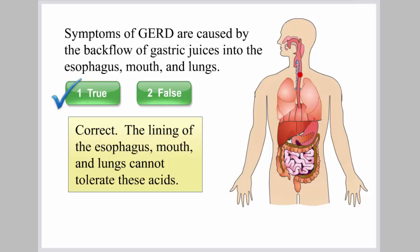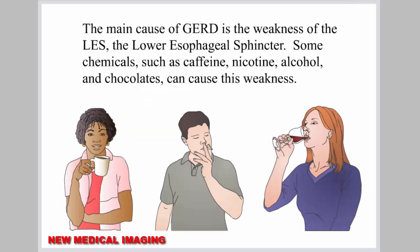The lining of the esophagus, mouth, and lungs cannot tolerate these acids. The main cause of GERD is the weakness of the LES, the lower esophageal sphincter. Some chemicals, such as caffeine, nicotine, alcohol, and chocolates, can cause this weakness.